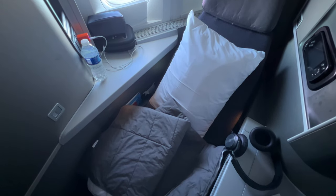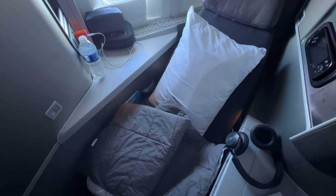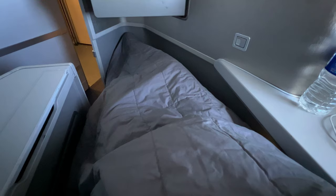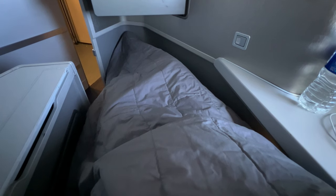Back in the cabin the seat reclined to form a flat bed. A pillow and soft blanket were provided, but as a bed it felt narrow and confined.